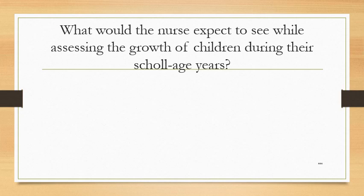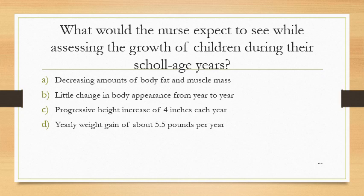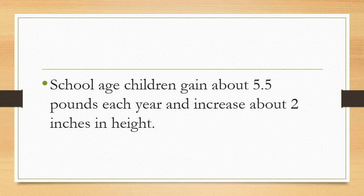What would the nurse expect to see while assessing the growth of children during their school-age years? Option A: decreasing amounts of body fat and muscle mass. Option B: little change in body appearance from year to year. Option C: progressive height increase of 4 inches each year. Option D: yearly weight gain of about 5.5 pounds per year. The answer is Option D. School-age children gain about 5.5 pounds each year and increase about 2 inches in height.